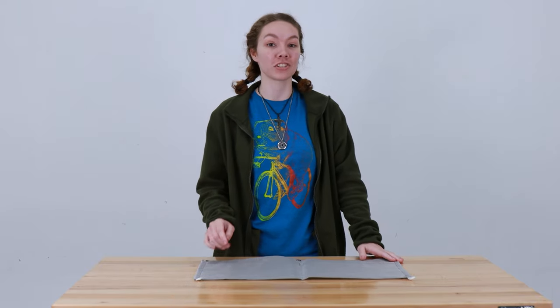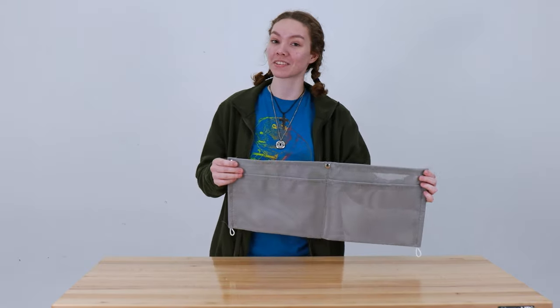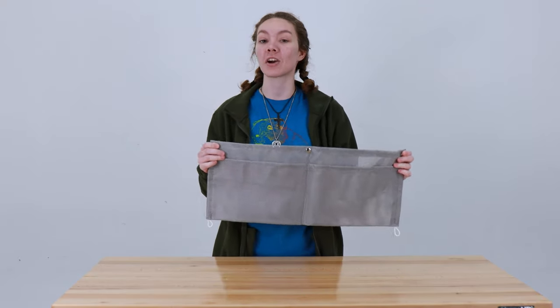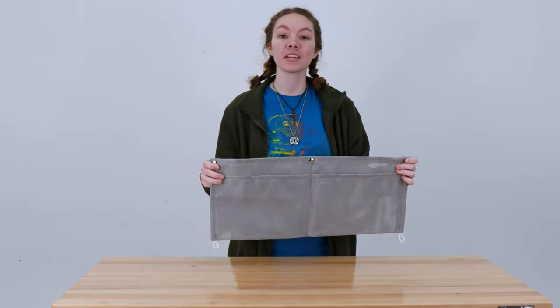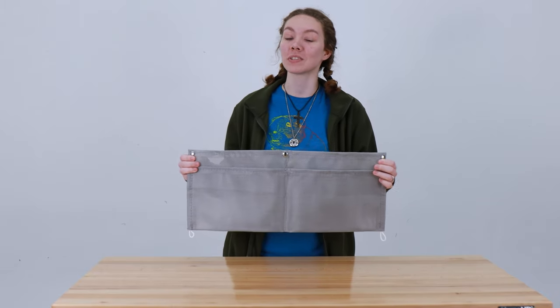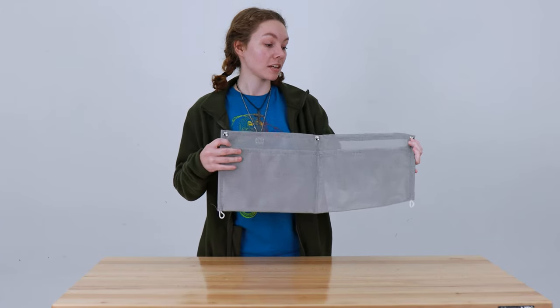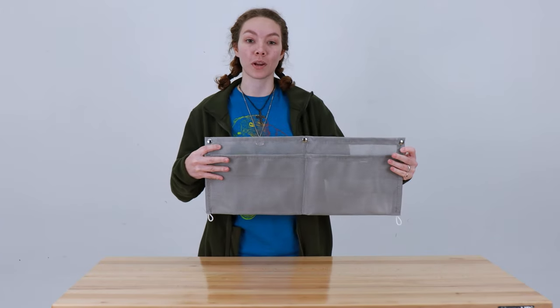What you do is you get a shower organizer, such as this one. This is our RV shower organizer, 10 inches by 24 inches mesh shower caddy. The product code for it is RP-1069. It measures 10 inches by 24 inches.